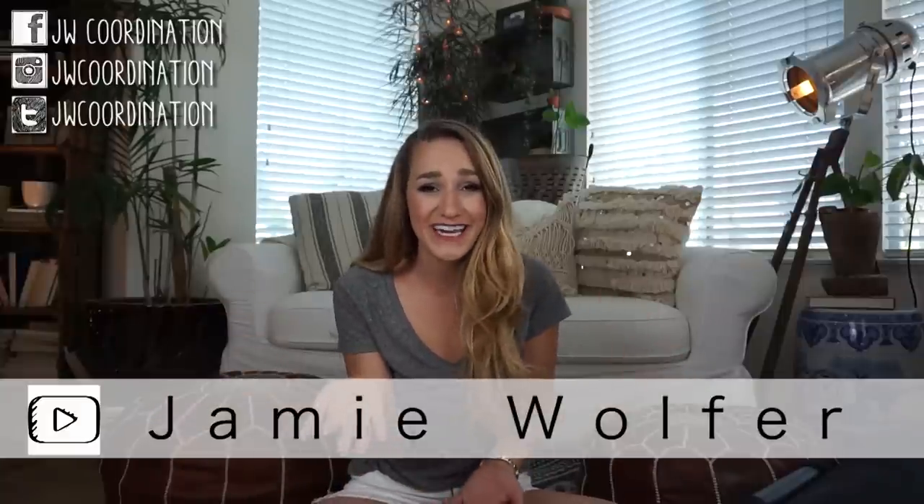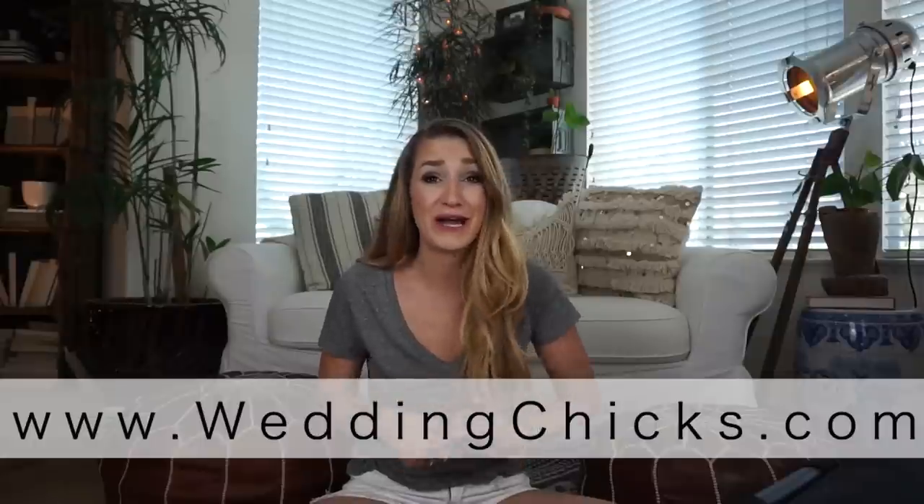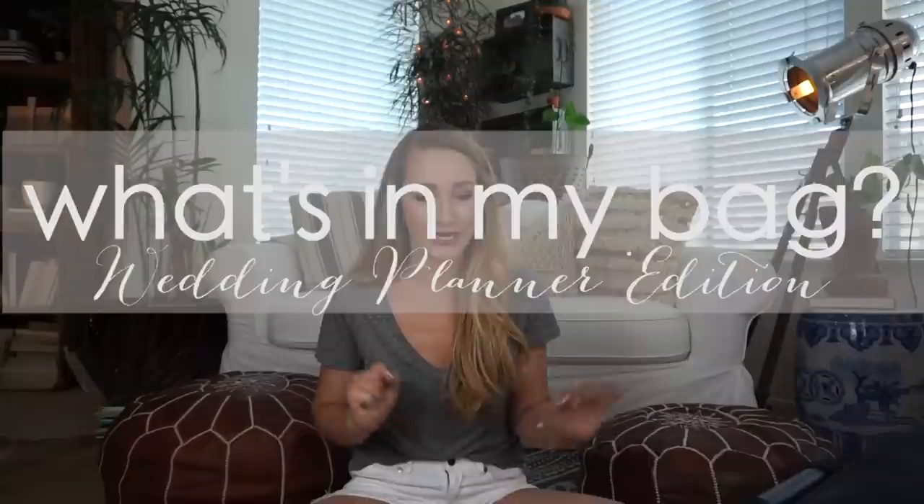Well hello lovely humans and welcome back to my channel. If you are watching this on Wedding Chicks or on Facebook, thank you so much for stopping by. Today we're in a little bit of a different filming location — we actually have a guest staying with us, and the room that I typically film in is our guest bedroom. So we are here in my room, and it looks like I lead a beautiful clean life. I don't — I have three children. Today we are going to do a what's in my bag video, wedding planner edition.